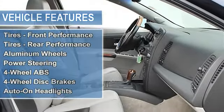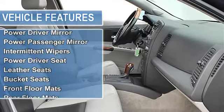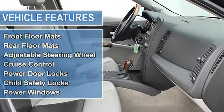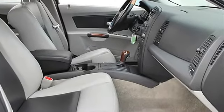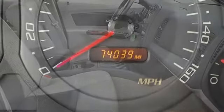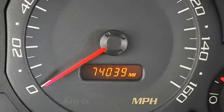Hydromatic 5L40-E transmission with traction control and rear-wheel drive. Front and rear performance tires on aluminum wheels. Power steering, four-wheel anti-lock brake system, four-wheel disc brakes, auto on/off headlights, fog lamps, and daytime running lights.